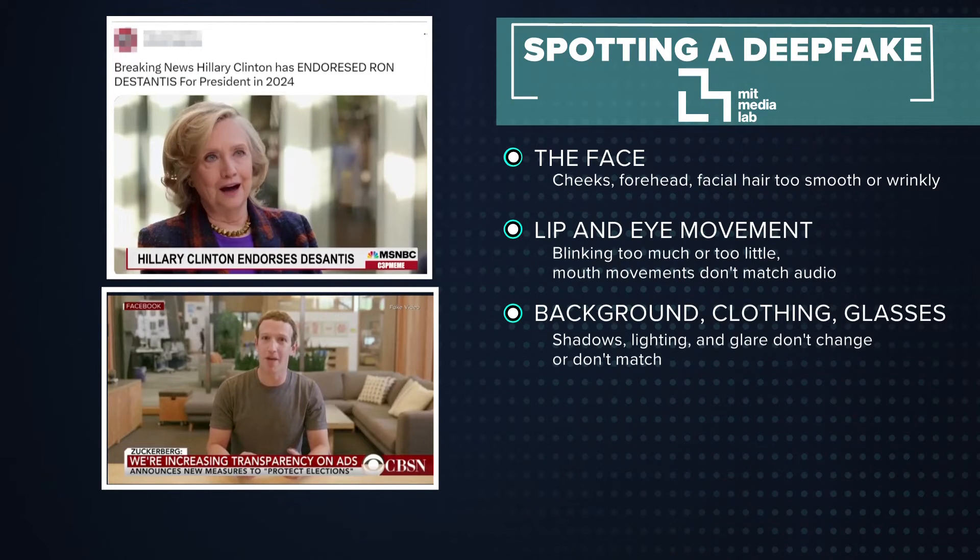And take a look at the background, their clothing, or any glasses in the frame. Are the shadows and lighting natural?